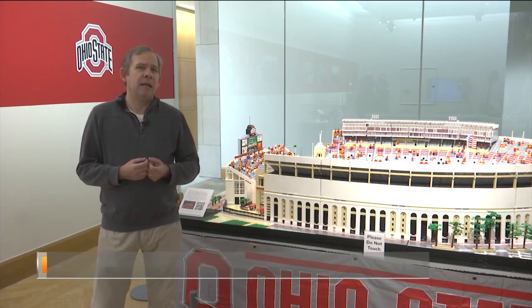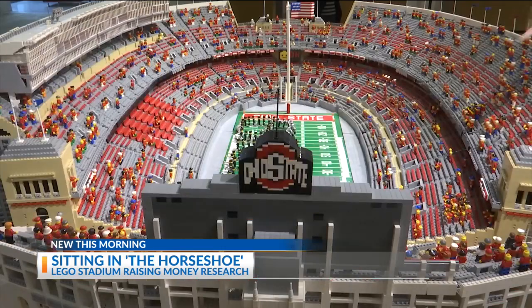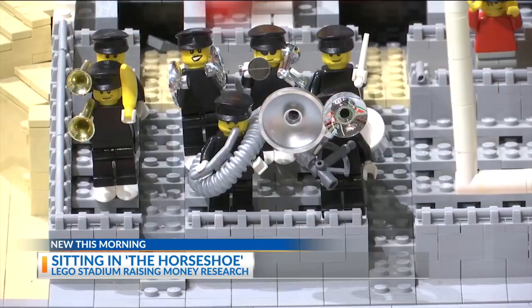It took about a year in planning and then another three to four years, several hours every weekend in building time. It took more than one million bricks to build this horseshoe, officially one one-twentieth the size of the one on the banks of the Olentangy. In 2011, the masterpiece was complete, and like the real thing, the Lego stadium includes the best damn band in the land.